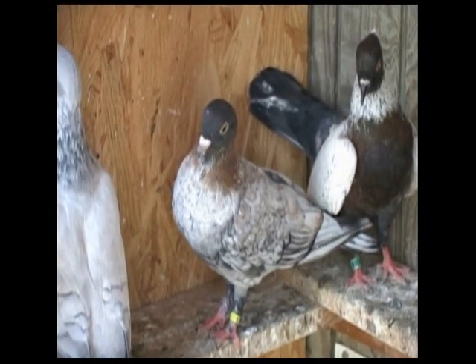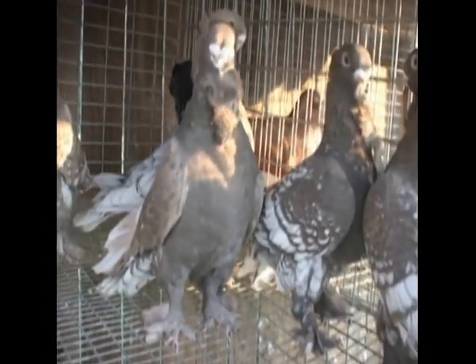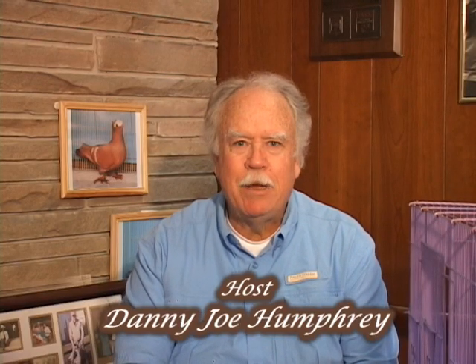Now let's go to our host, Danny Joe Humphrey. Hello, I'm Danny Joe Humphrey, and today I'm kicking off the seventh show in a series of Color Pigeons and More, the All Breeds Pigeon Show. We're going to do a breed profile today on ice pigeons, which is one of my favorite breeds. Also, we're going to visit a gene pool down in South Carolina with James Turner, who's going to show us some of his rare color rollers in progress. We've also got a couple other good tidbits and some new products from a new sponsor. So don't go away, we'll be right back after this break.